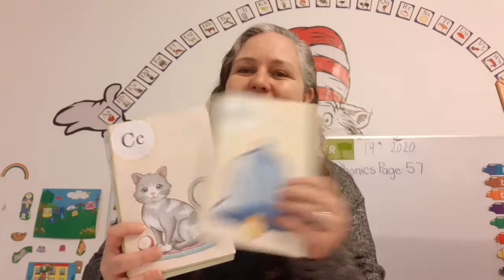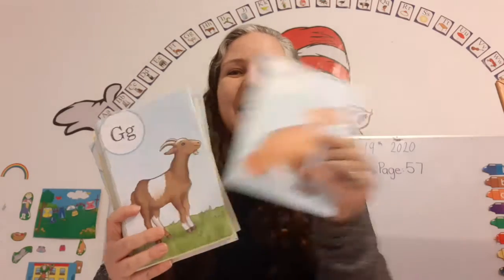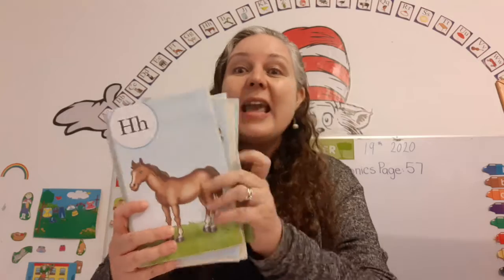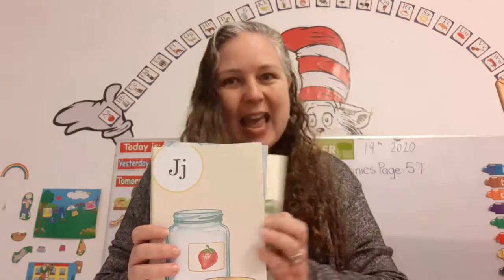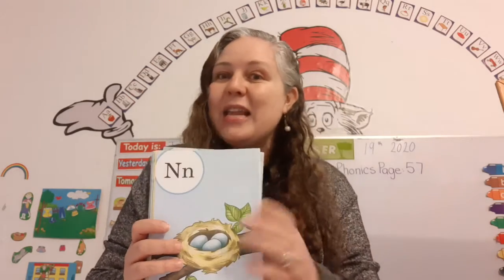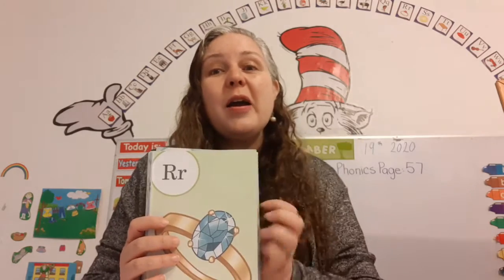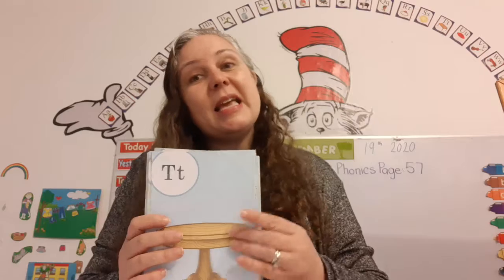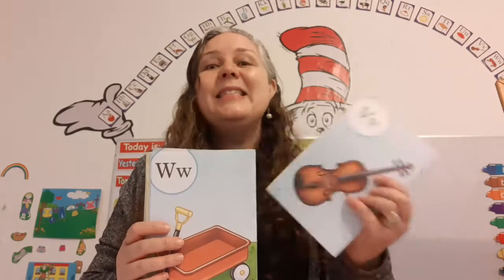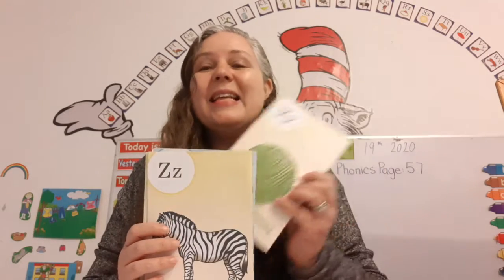Okay, you know them. Come on, let's sing our ABC song together. A, B, C, D, E, F, G, H, I, J, K, L, M, N, O, P, Q, R, S, T, U, V, W, X, Y, and Z.